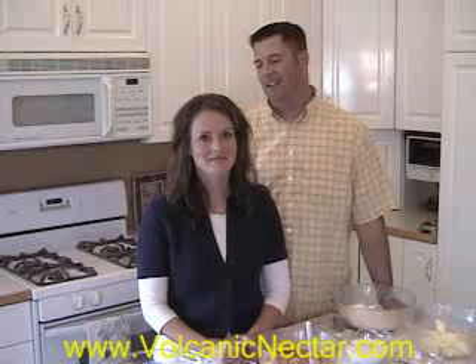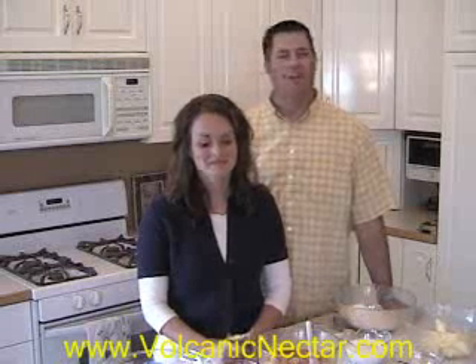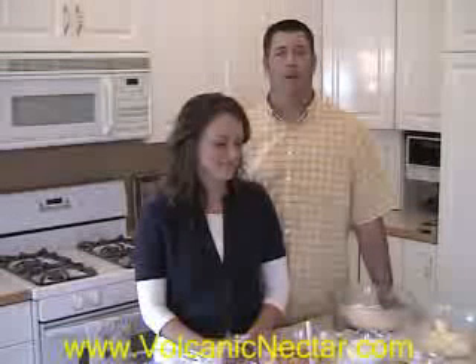Hi and welcome to another edition of the Volcanic Nectar Newsletter. I'm Brian, this is my wife Cora, and I've been watching all the reality TV shows that have been going on.